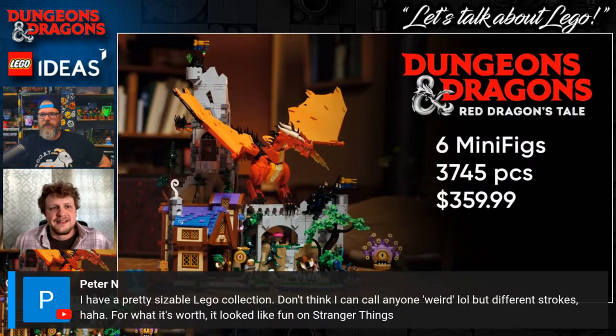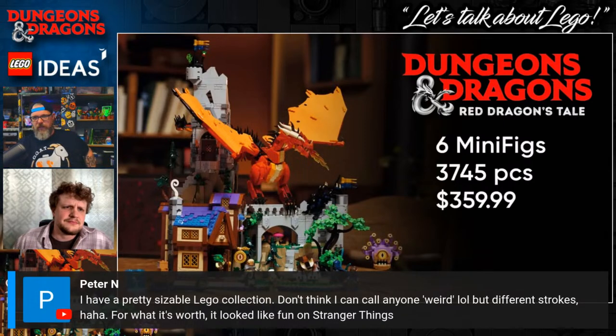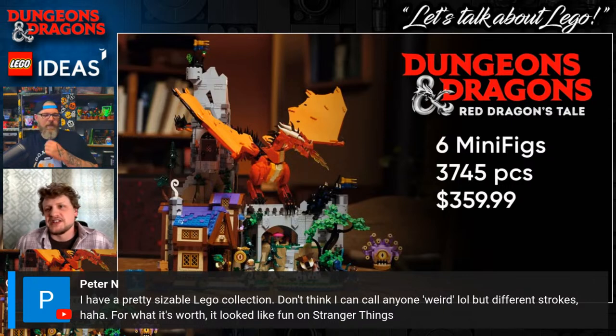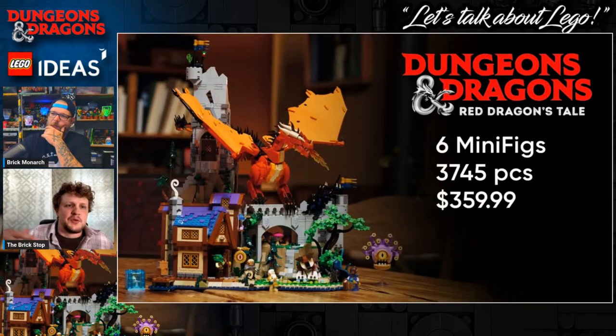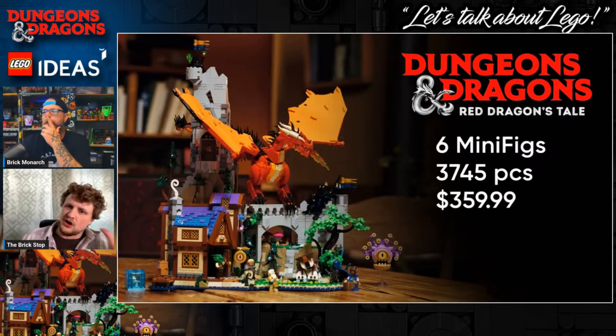Peter Ann in chat says: 'I have a pretty sizable LEGO collection, don't think I can call anyone weird — different strokes — but it looks like fun on Stranger Things.' That's right — the TV show Stranger Things is all woven into and grounded in D&D. I've played it; it's a fun time. You've got to play with the right people — go through a wacky campaign with close buddies and you make all kinds of fun decisions.